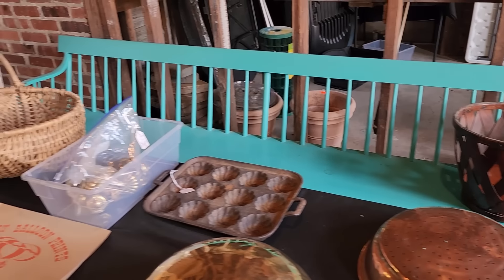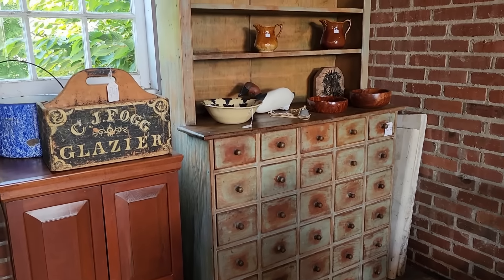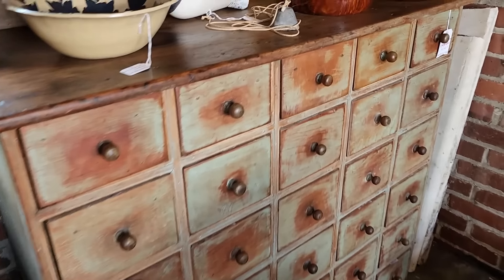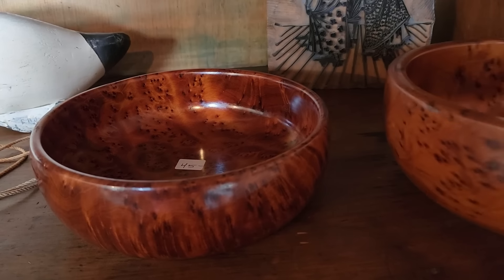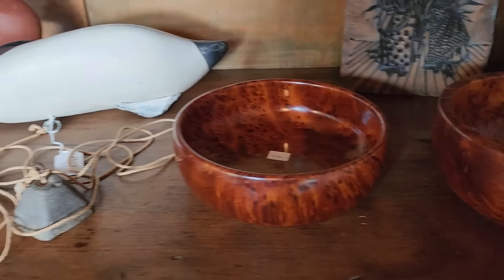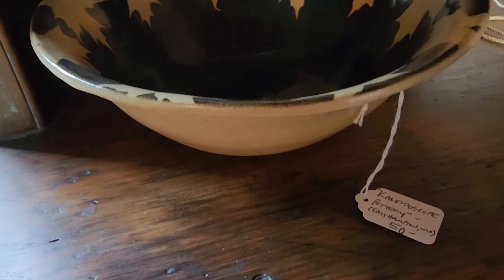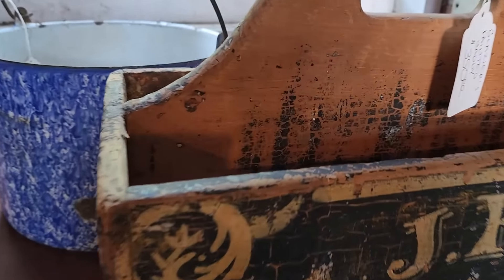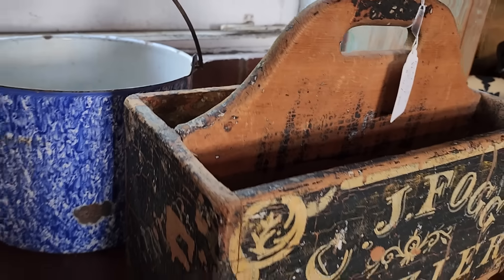The long bench is sold. Here's a large apothecary cabinet that has also sold. Some really pretty burl bowls. Kaleidoscope pottery. This is a CJ fog glazer — so a glass worker's box.